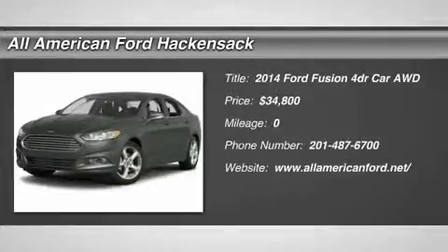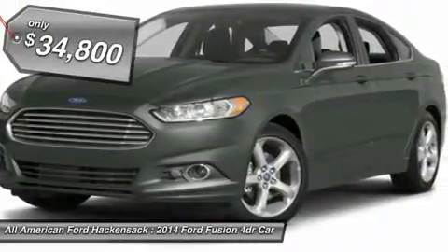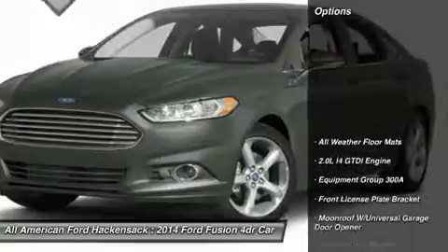The 2014 Fusion. You can have both impressive power and great economy in a Fusion, and it is priced below $35,000. Here are some of this vehicle's great options.